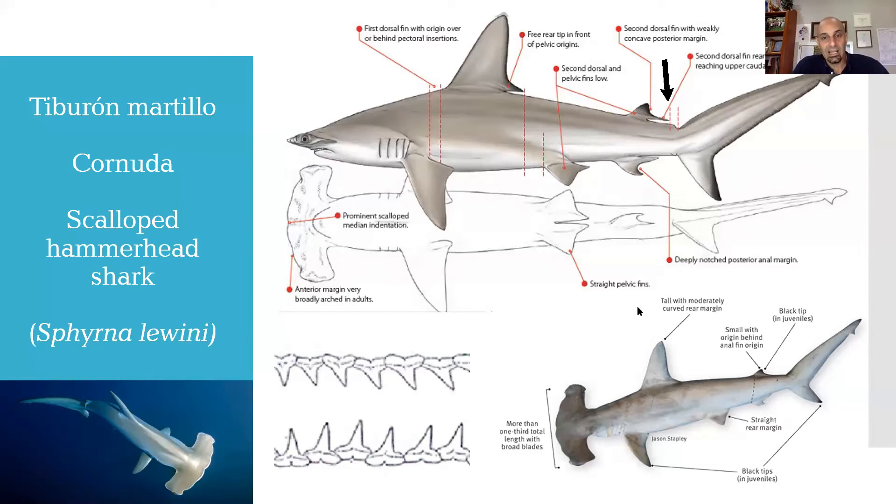La aleta anal tiene también esa curvatura y ese vértice que teníamos en el gran tiburón martillo, pero se diferencia en el color oscuro que no tiene esta especie. La segunda aleta dorsal casi no tiene ese borde cóncavo posterior, sino que tiende a ser recta y tiene un margen libre bastante más largo que en la especie anterior, llegando casi a la fosa precaudal. Les estoy dando información general para poder identificar las especies; hay muchos más criterios, pero estos son los fundamentales que en el campo podrían ayudarles a distinguir entre las diferentes especies de tiburón martillo.